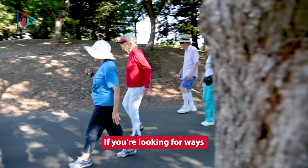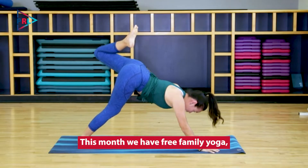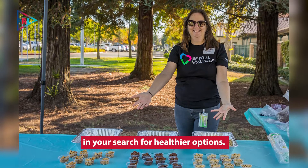If you're looking for ways to improve your health this year or just want to change up your routine, then check out Be Well Roseville. This month we have free family yoga and will even help you navigate the grocery store and your search for healthier options.